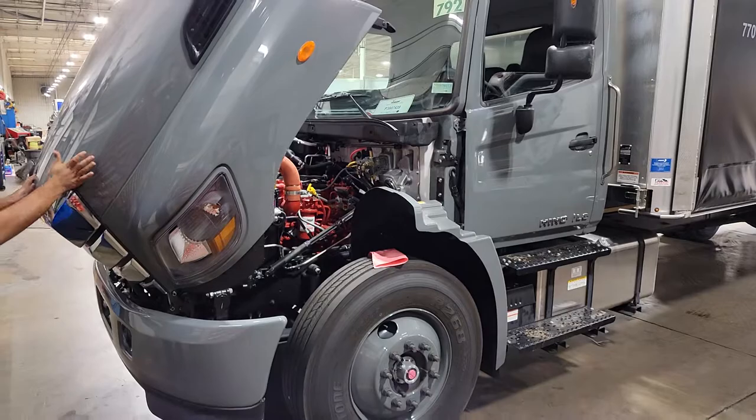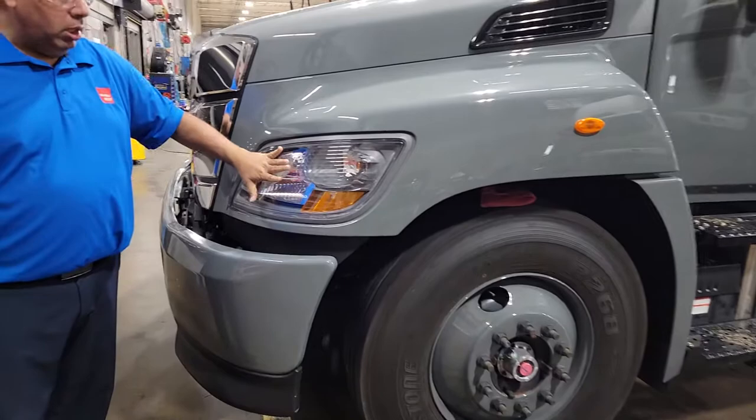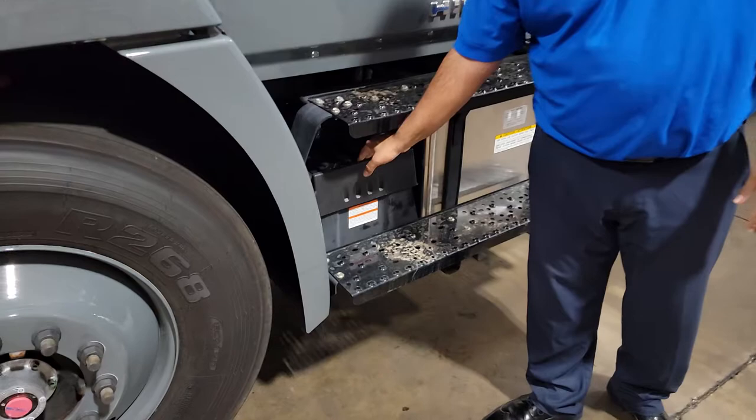The hood doesn't smash down — it's got a couple of shocks underneath. One more thing to touch on is the halogen headlamps up front; you can get the LED package if you wish. There are also self-cleaning steps for your drivers to get in, in case you're out in the mud or rough conditions.